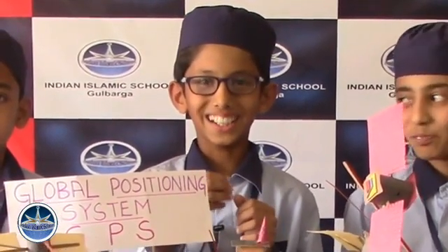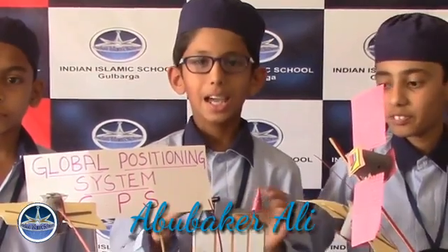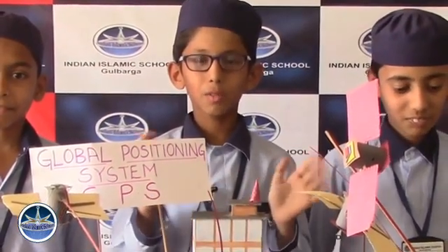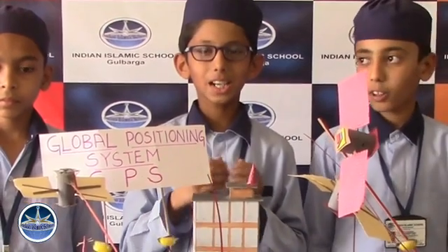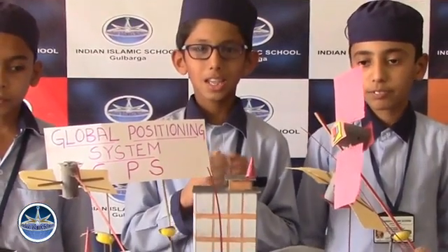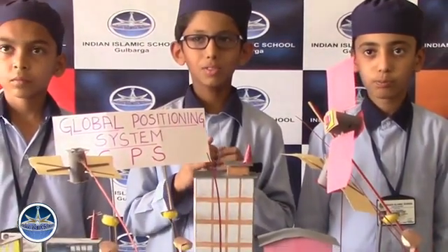It is a constellation or group of approximately 31 space satellites that orbit the Earth. These are extremely versatile and can be used for many different ways. The remarkable thing about GPS is that the satellite navigational information is available to anyone, anywhere, anytime and that with free of cost.